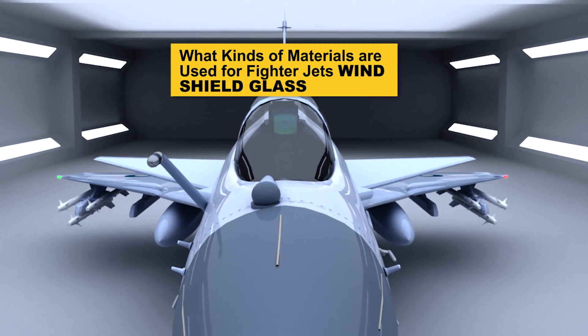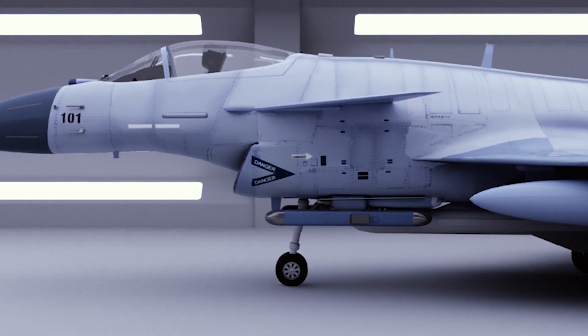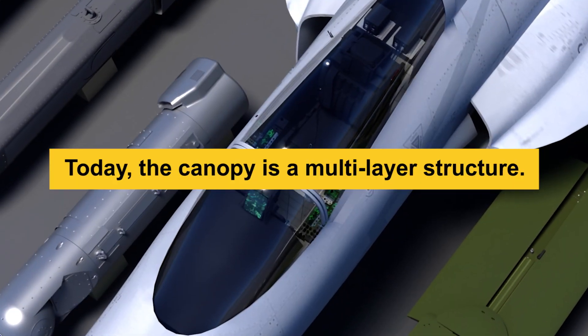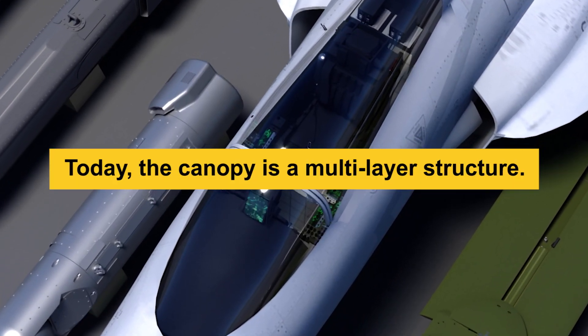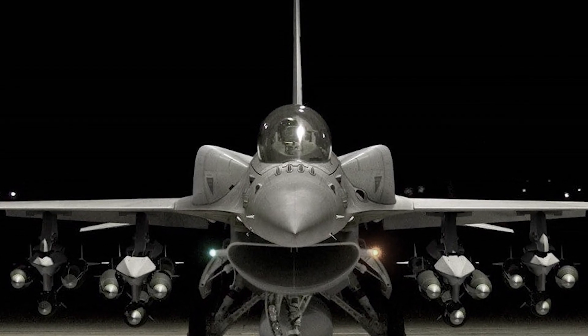What kinds of materials are used for fighter jet windshield glass? Are they different from what they use for commercial jets? Today, the canopy is a multi-layer structure. In the case of the F-16, it consists of three layers.